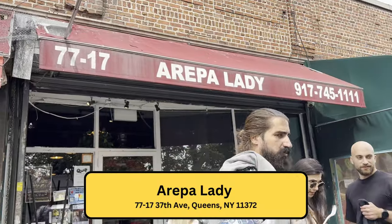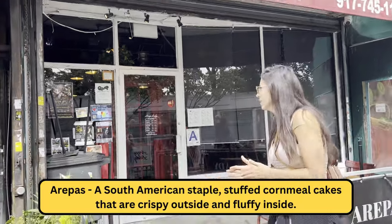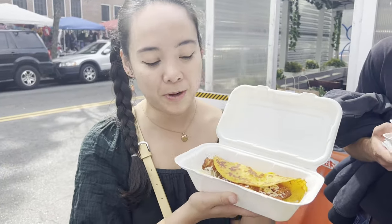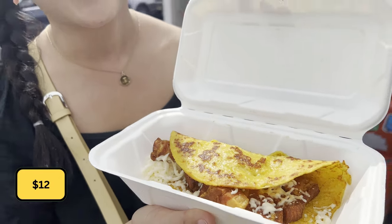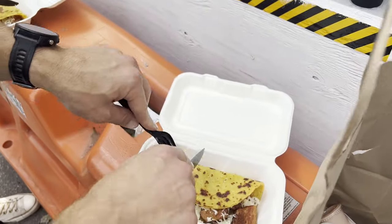Our next stop is called Arepa Lady, and we are getting some arepas! We ordered the arepa de choclo with chicharron inside. This is $12, and this place accepts both cash and credit card. The chefs over here are making sure that each person gets a fair share.